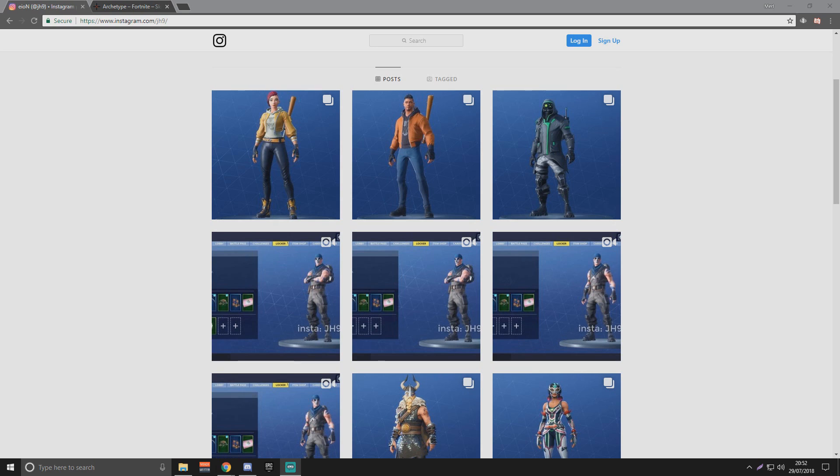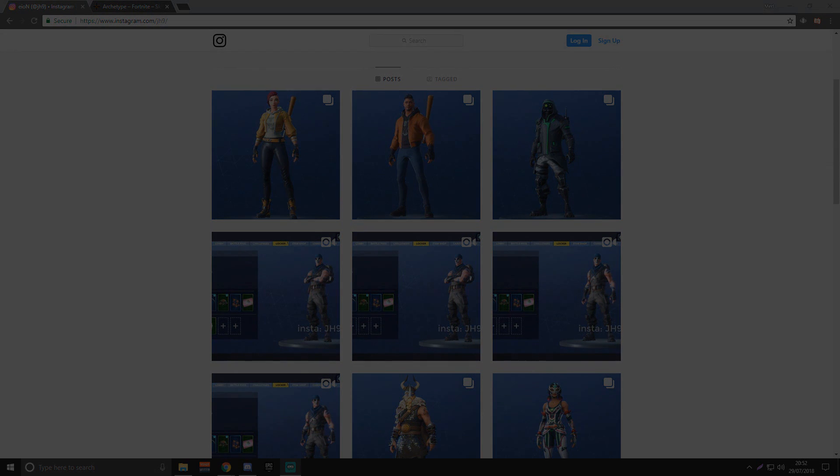I'm going to show you first the sources that prove this is going to be the third Twitch Prime pack for Fortnite, and then I'm going to do some showcases of each item thanks to skintracker.com. The link is going to be down below.